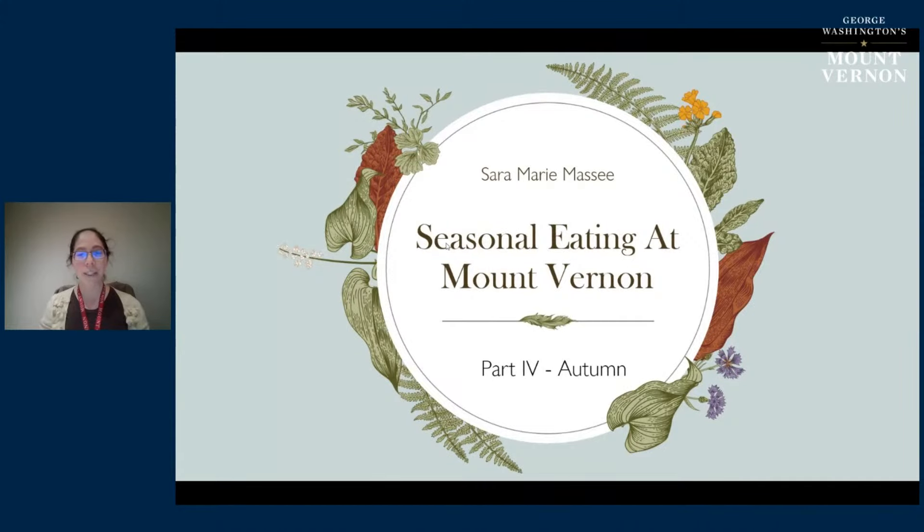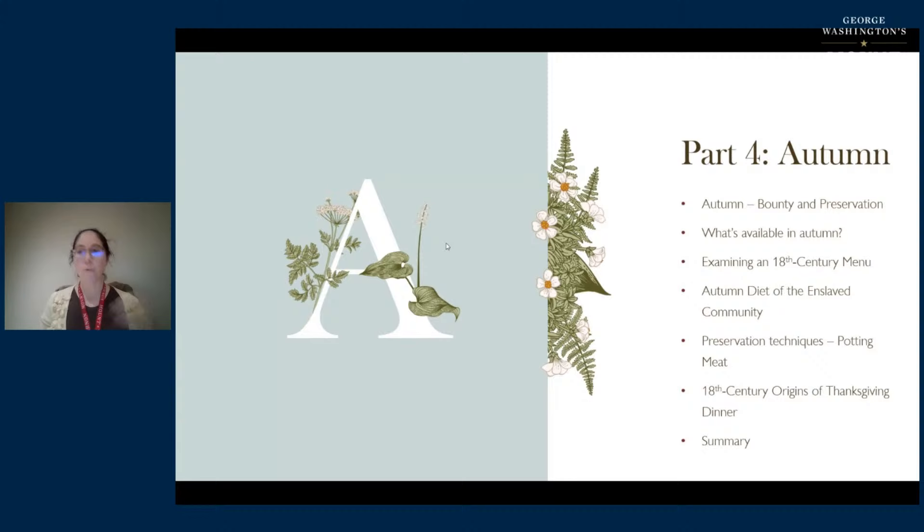Hello, welcome back to Seasonal Eating at Mount Vernon. My name is Sarah Marie Massey. I'm the Manager of Historic Trades at George Washington's Mount Vernon. This is part four, and we're talking about autumn.